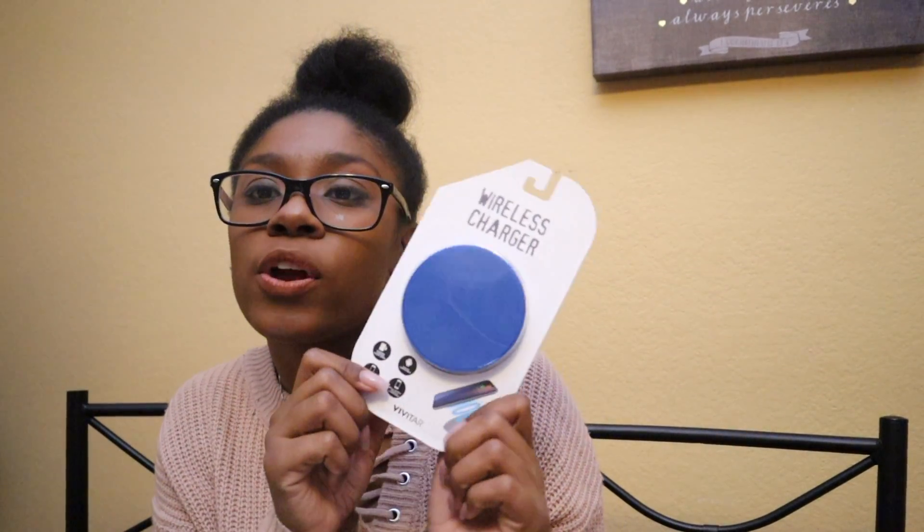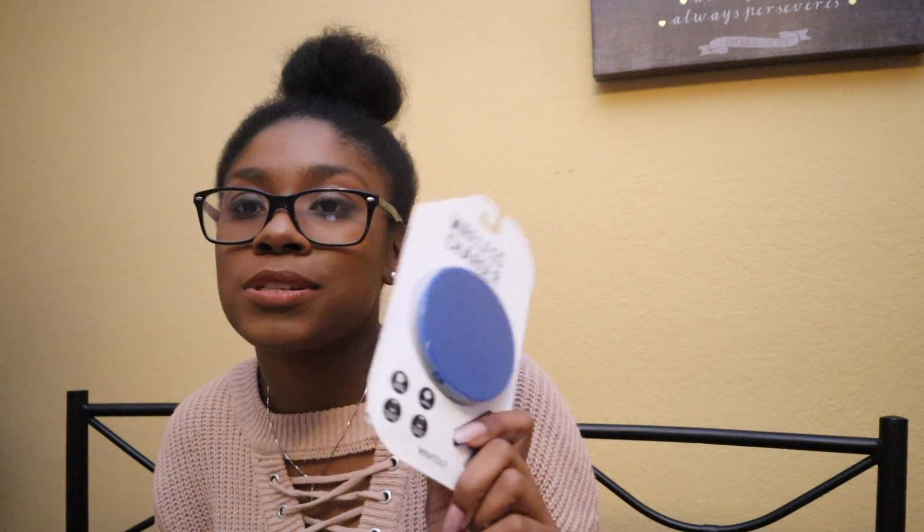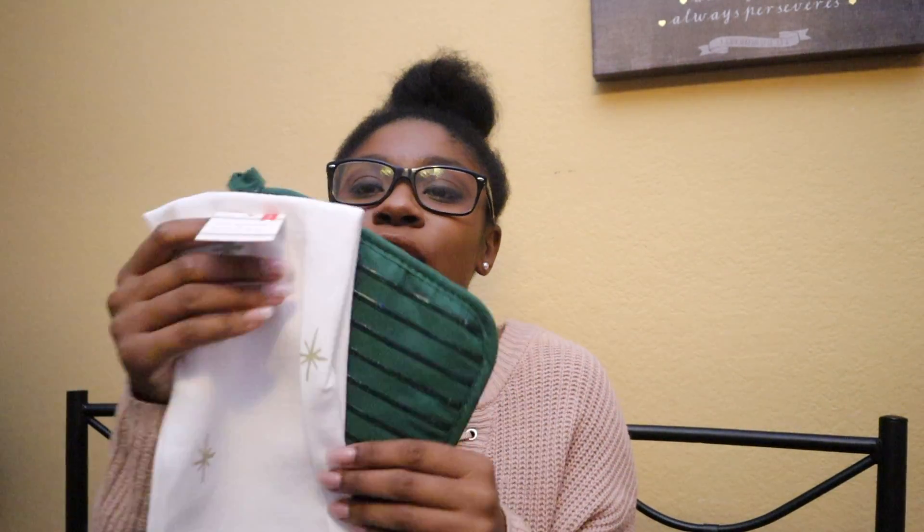I got this wireless charger — super awesome. Who doesn't need a little technology in their life? They'll love it, I promise. And then my absolute favorite is little stuff for your home. I got this pot holder and cloth — they had different colors: red and green. I thought it was so cute I had to get them for my stockings because they were so adorable, and of course I had to get one for myself.